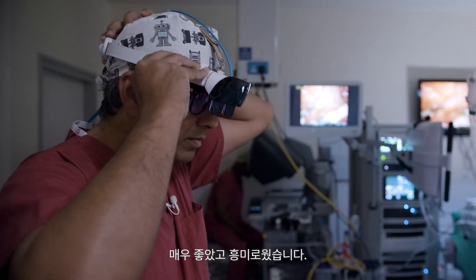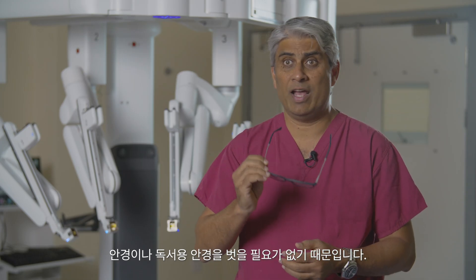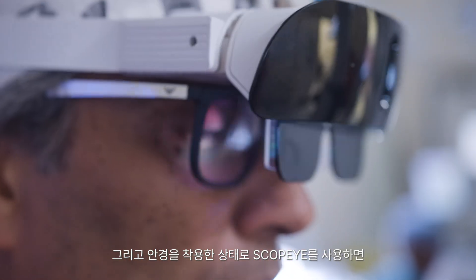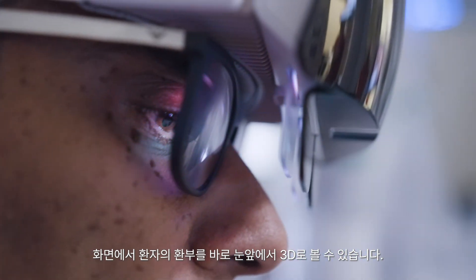I thought, okay, that's interesting — I can have the glasses on and I don't have to take my own glasses or reading glasses away. I can have them on and these glasses on top, look through it, and I have in front of my eyes in 3D what is actually going on in the patient.